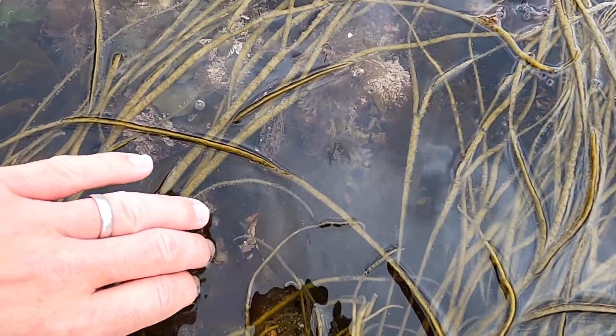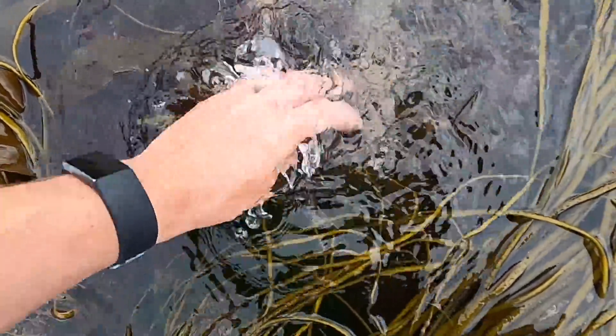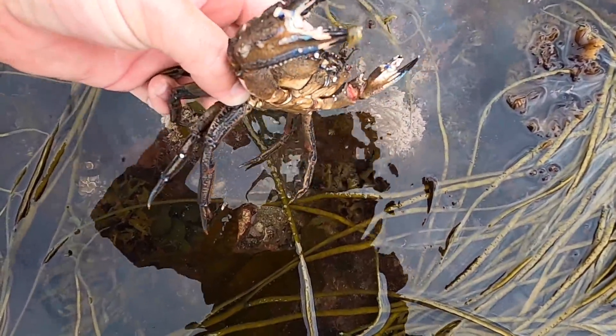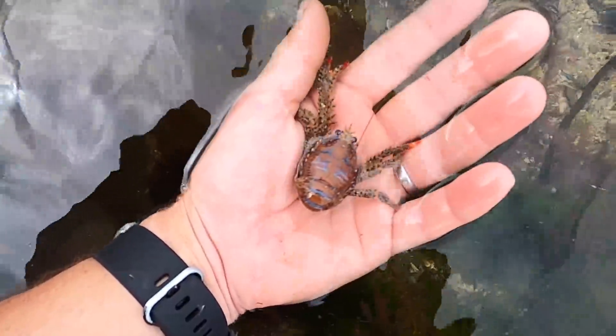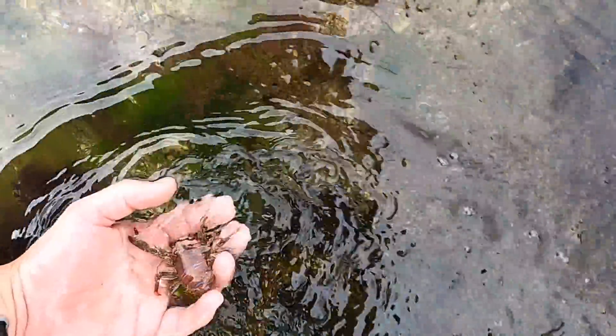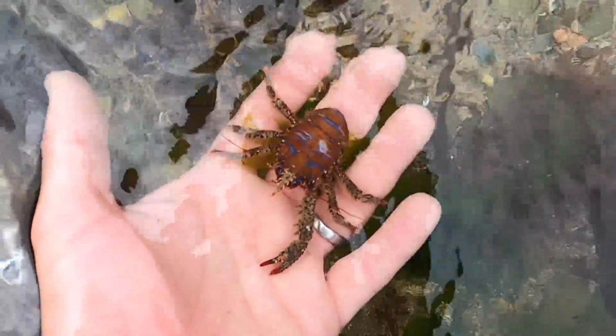There's something running around — see him? Have to be fast with these. There was a male velvet swimming crab. This is an interesting little guy I've just found — if you can see it in my hand. I'll tell you why he's fast: he's a squat lobster. And they swim by flapping that little tail there.